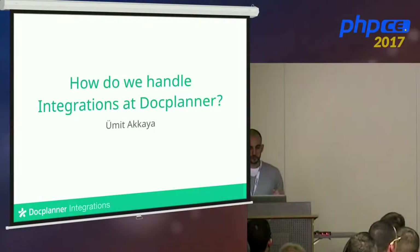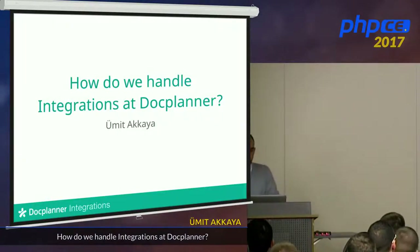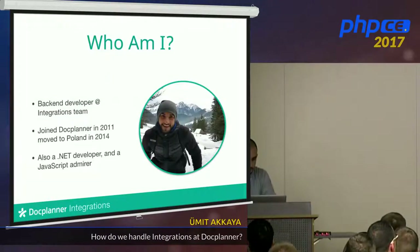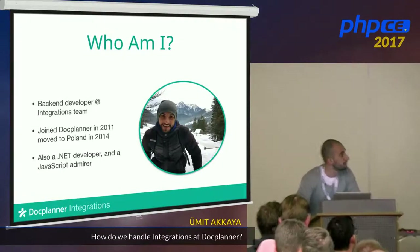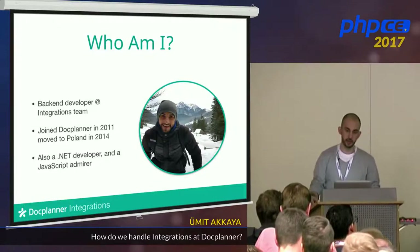Today I'm going to talk about how we handle integrations at DocPlanner. First of all, who am I? I'm a back-end developer in the integrations team at DocPlanner.